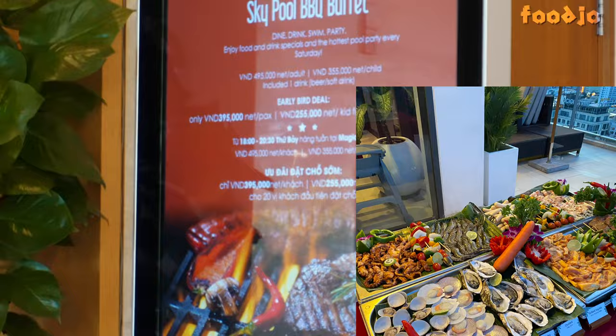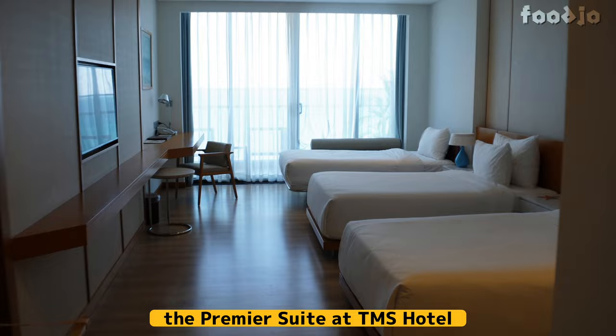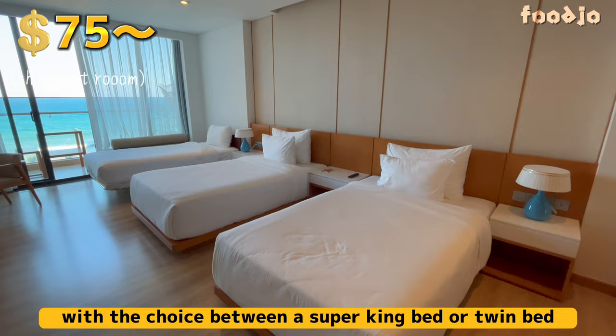We went to take a look at our room, which happened to be on the fifth floor. We had made a reservation for the Premier Suite Oceanfront Room. The Premier Suite at TMS Hotel Da Nang Beach offers a comfortable stay with a choice between a super king bed or twin bed and a private balcony with an ocean view.